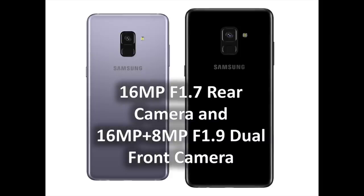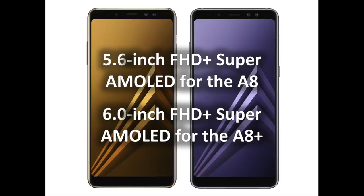The Galaxy A8 Edition 2018 and A8 Plus Edition 2018 are available in four colors including black, orchid gray, gold, and blue to suit your personal style. Both devices will continually keep you informed with the always-on display, meaning you can get information at a glance without unlocking your phone.